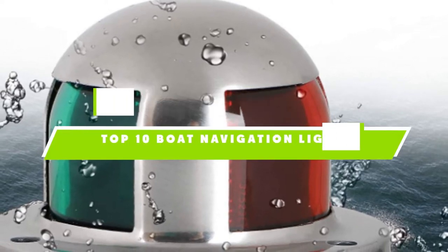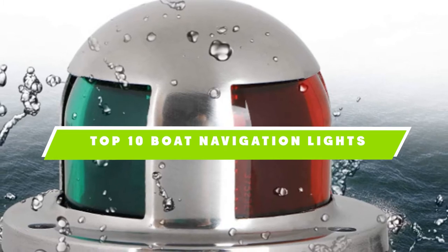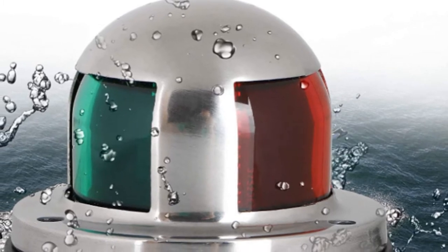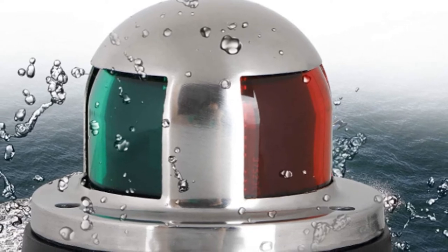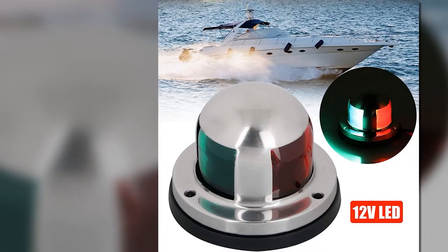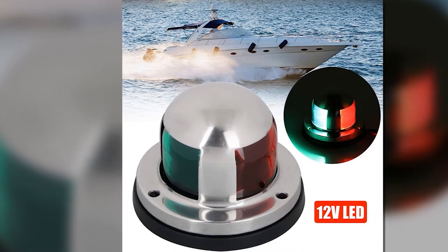If you're looking for the best boat navigation lights, here's a list you must see. We made this list based on our personal preference and sorted it based on their features, prices, quality, durability, and reputation of the manufacturers. We've included options for every type of customer. So let's get started.